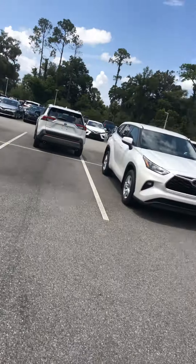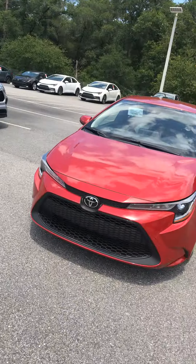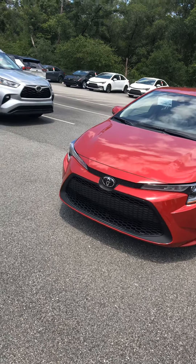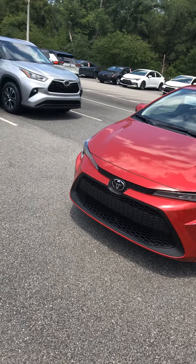Hi, this is Steve Lampkin at Parks Toyota of the Land. I just wanted to show you that we got the new 2021 Corollas that are on our lot. This is basically the same car as last year, but they've added a few new features to it, and Toyota always continues to refine all their models.